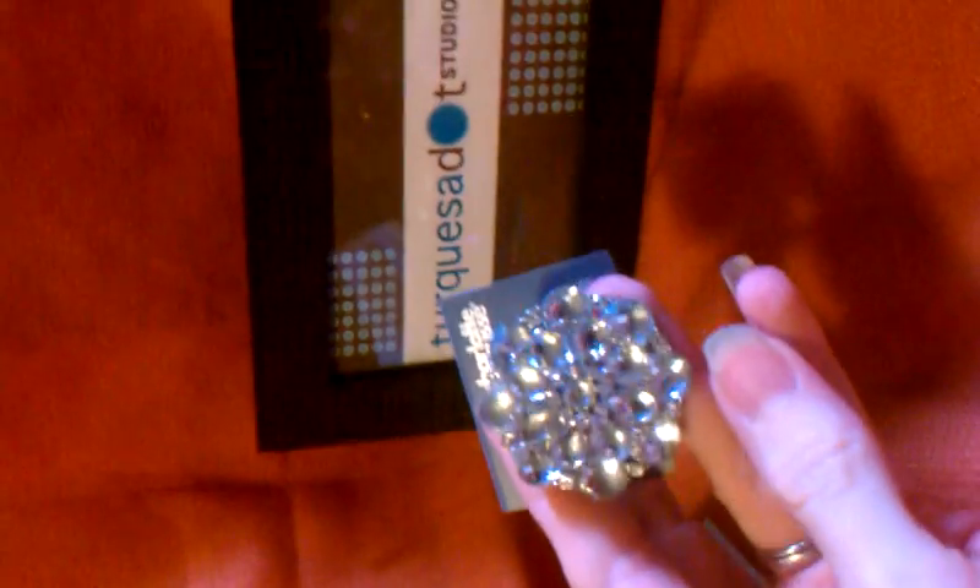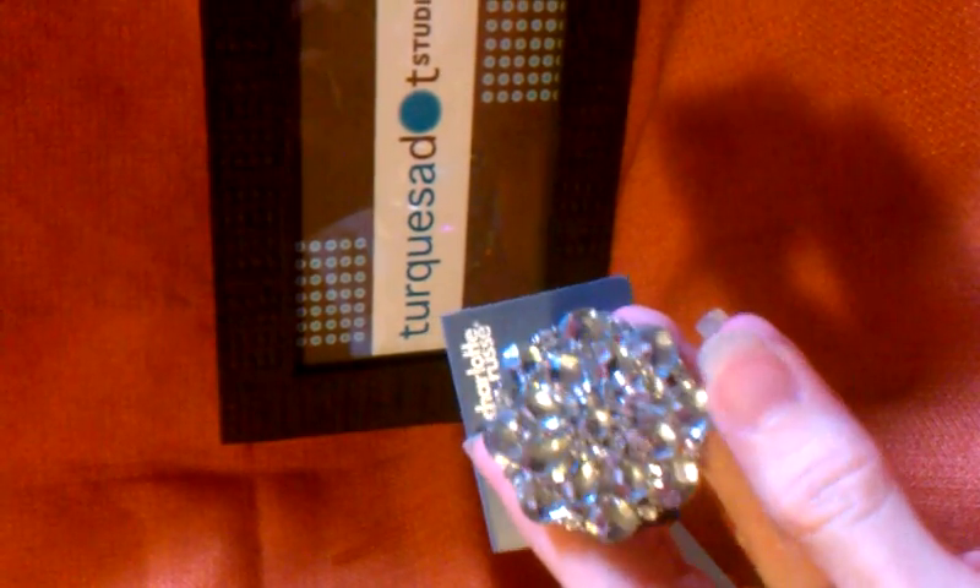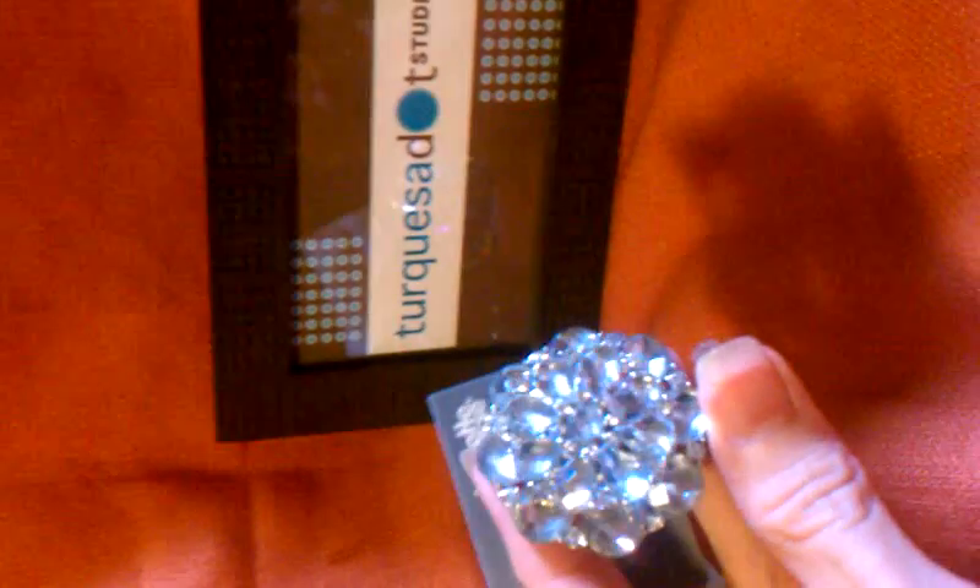I stopped at — you probably know about it — it's called Charlotte Russe. I went in to see if I could find some costume jewelry at really nice prices that I could break apart and use. And they had the rack for the rings, bracelets, and earrings for $5 each — they were reduced to that.